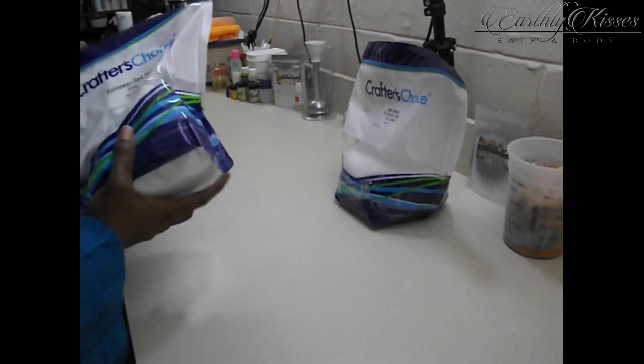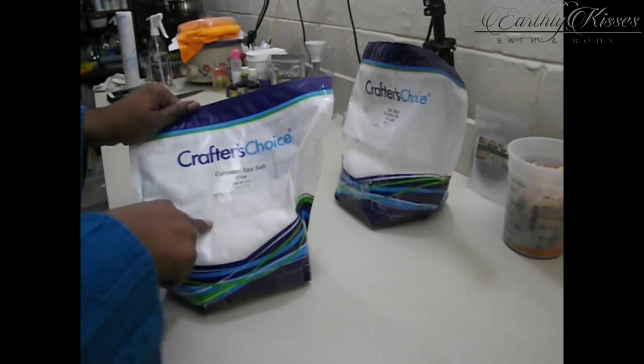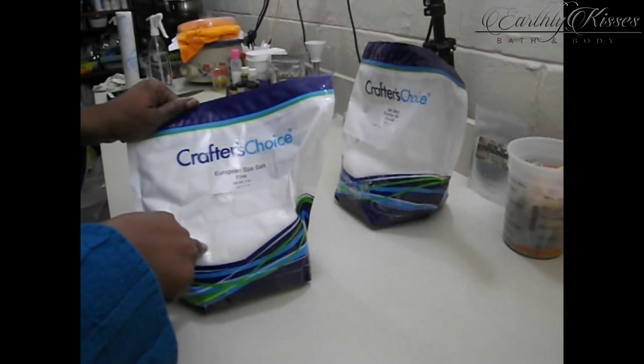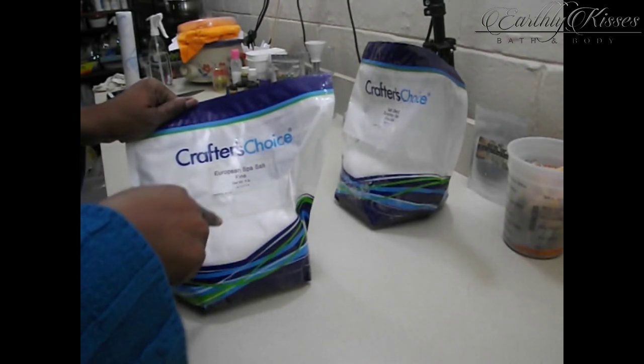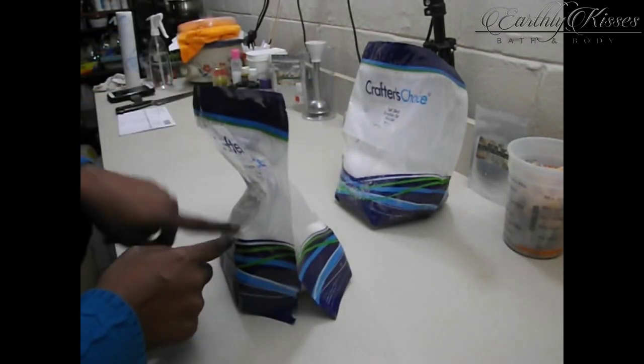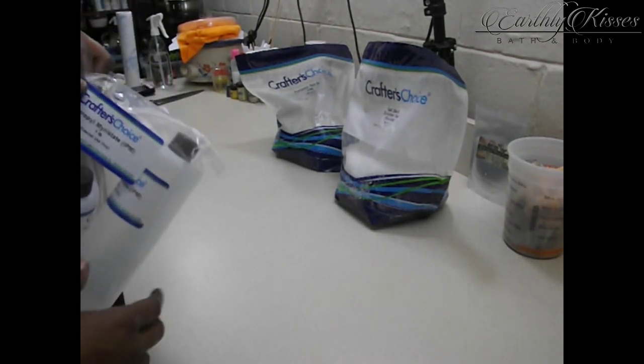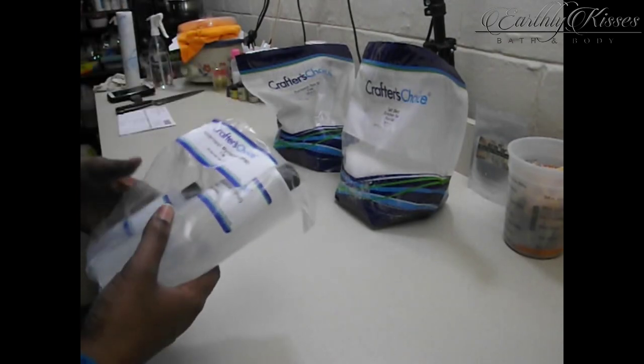I also got another bag of European spa salt — this is the fine grain spa salt — and I'm going to use this to make some facial scrubs and some other scrubbies. My husband asked how come I don't make salt scrubs, so I'm going to make some salt scrubs.